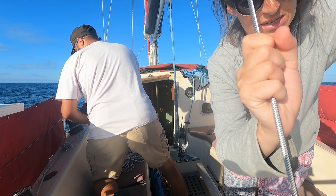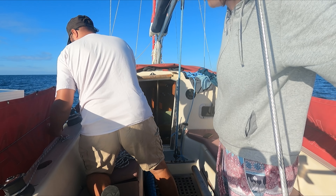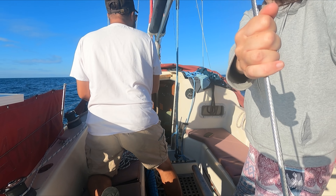Not much wind but we're going to get the headsail out just to give us some extra speed, so we'll be motorsailing for a bit. We've got about eight knots of wind so we'll see how we get on.